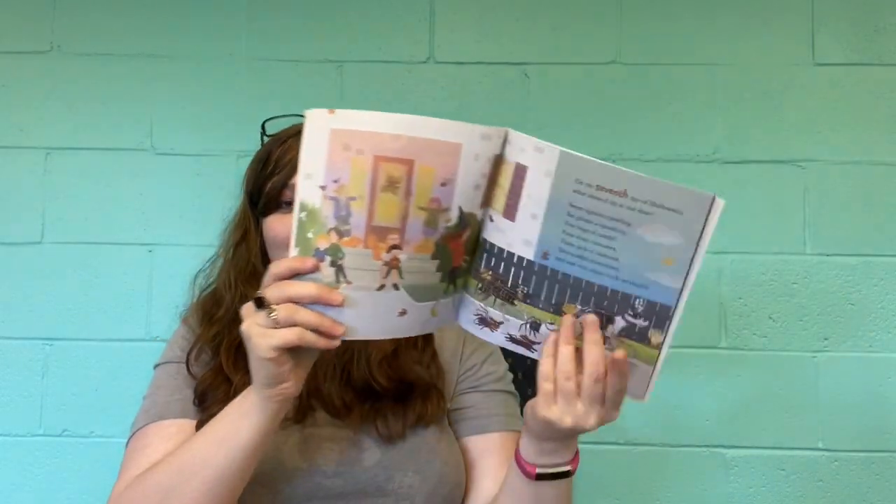On the seventh day of Halloween, what showed up at our door? Seven spiders crawling, six ghosts of spooking, five bags of candy, four scary costumes, three jack-o-lanterns, two stuffed scarecrows, and one very eager trick-or-treater.